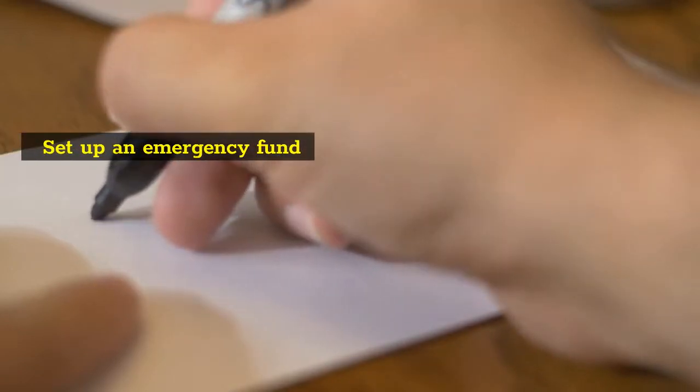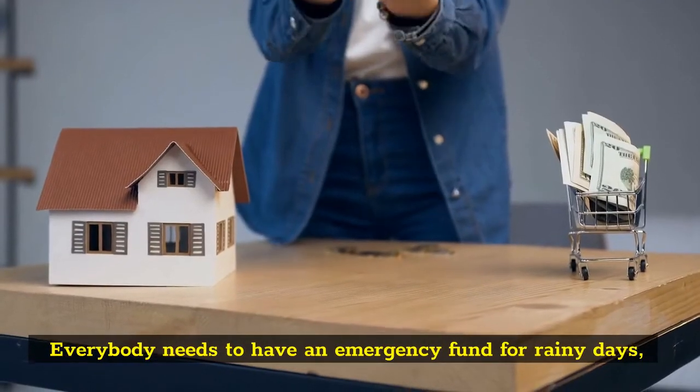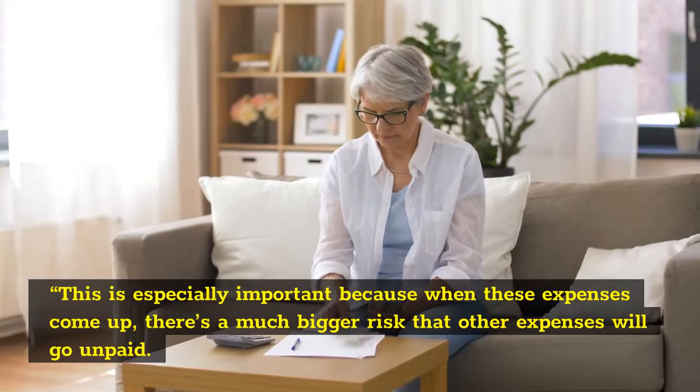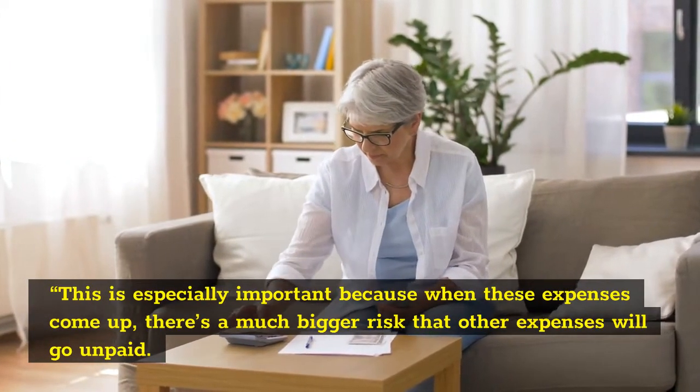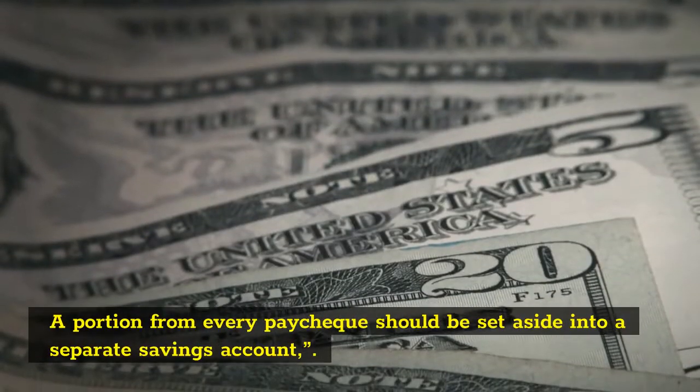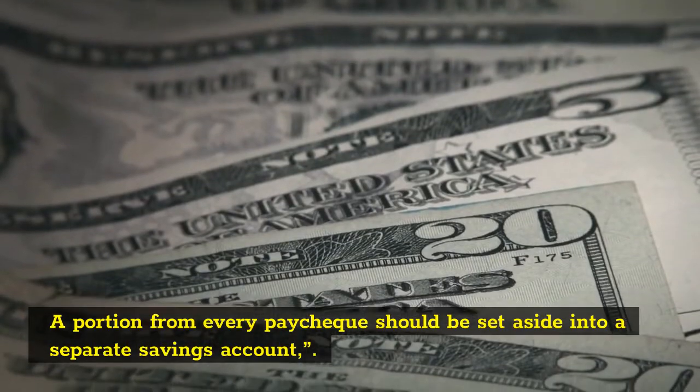Set Up An Emergency Fund. Everybody needs to have an emergency fund for rainy days. This is especially important because when these expenses come up, there's a much bigger risk that other expenses will go unpaid. A portion from every paycheck should be set aside into a separate savings account.